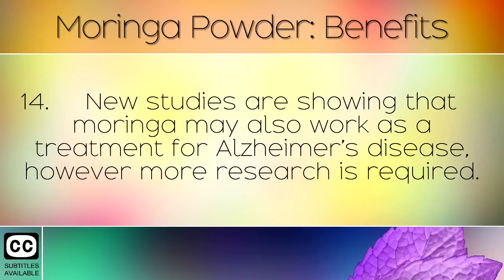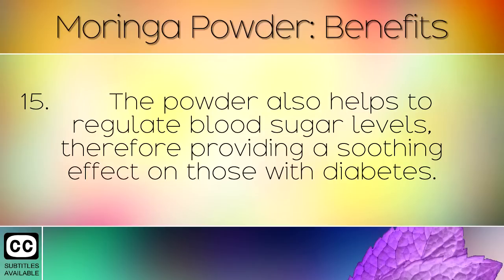New studies are showing that Moringa may also work as a treatment for Alzheimer's disease; however, more research is required. The powder also helps to regulate blood sugar levels, therefore providing a soothing effect on those with diabetes.